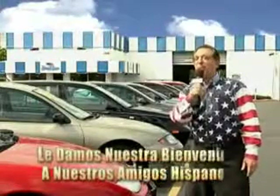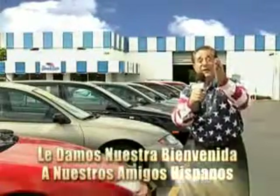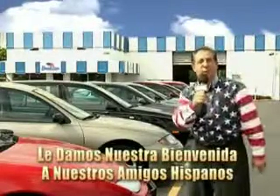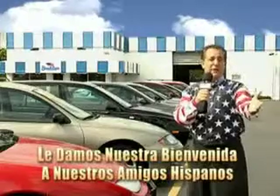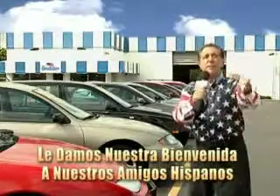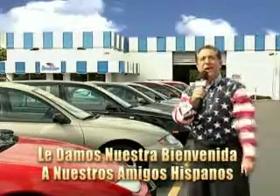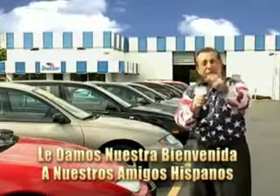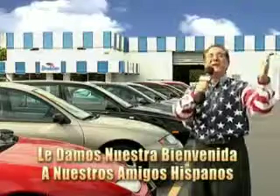Welcome to Beach Cars' Incredible Parade of Values, where we price to sell. You want to buy late models for less? Well, you've heard of one price pricing, blue book pricing, warehouse pricing, and wholesale pricing. But for well over 40 years here in Palm Beach County, you've got Beach Cars pricing. And now you can see for yourself, we always sell for less.